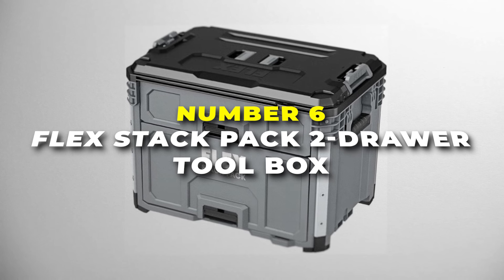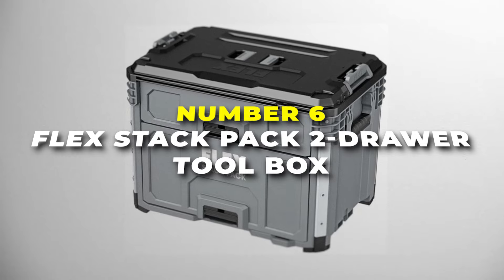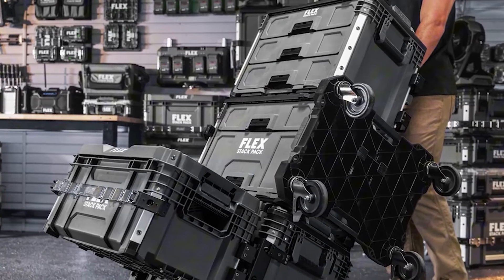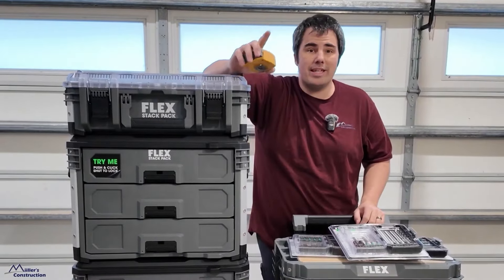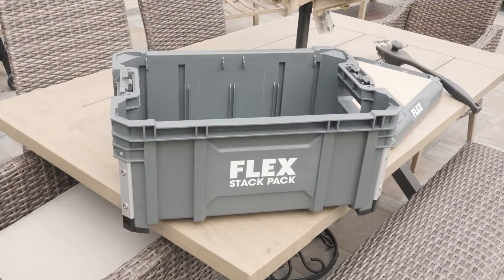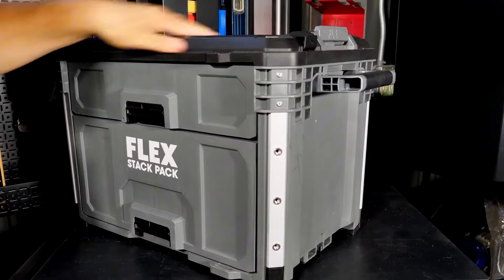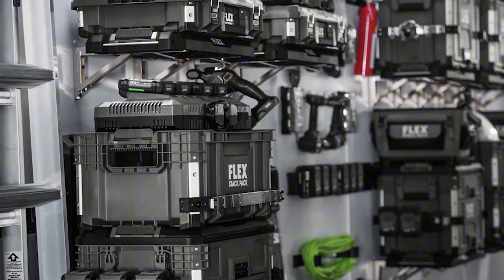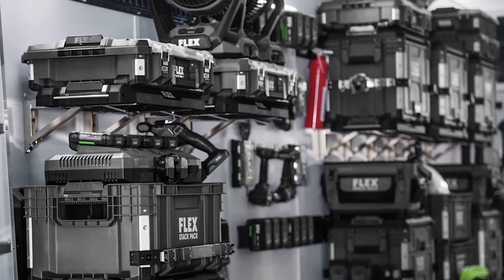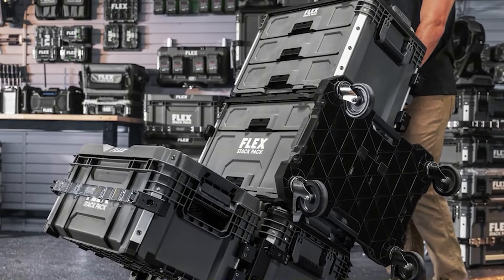Number 6 is the Flex StackPak 2-Draw Toolbox. This is the best drawer toolbox on our list for professionals who require efficient and secure organization of their tools. Built with impact-resistant polypropylene and reinforced aluminum corners, this toolbox is engineered to withstand tough job site conditions. The toolbox features two drawers, each equipped with auto-locking mechanisms that prevent accidental opening during transport, ensuring your tools stay securely in place. One of the standout features is its oversized lower drawer, which is spacious enough to accommodate larger tools like circular saws. Additionally, the box includes removable dividers,